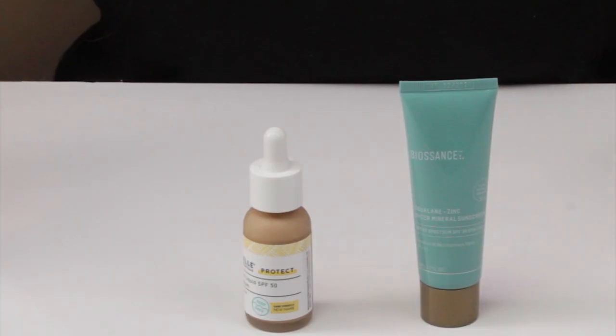Right off the bat, the first three criteria are all ties. They're both made in the US, no denatured or drying types of alcohol, and no fragrance or fragrance ingredients. So the first real criteria comes down to texture.